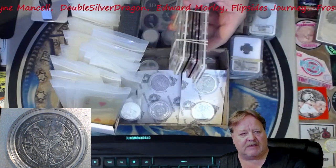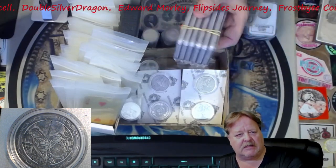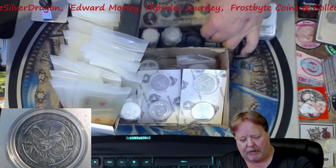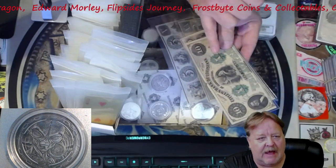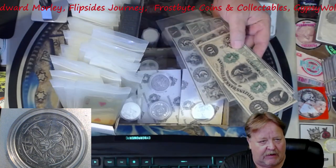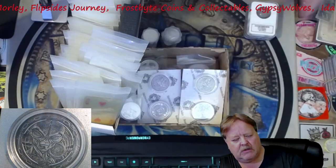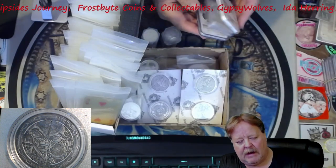We have some proof sets in capital holders. We have a few ancients that I just picked up — six of them: some silver, some bronze, some copper. We also have some Louisiana notes and an Ohio note over here, and none of these bills have been dispatched. So very, very neat.